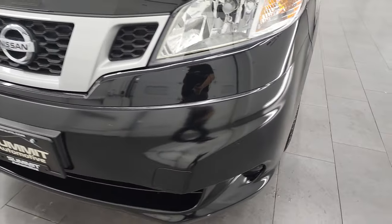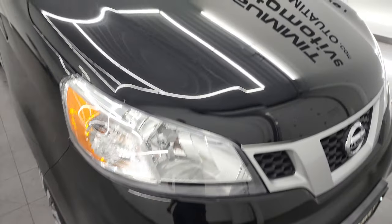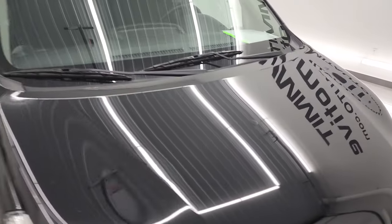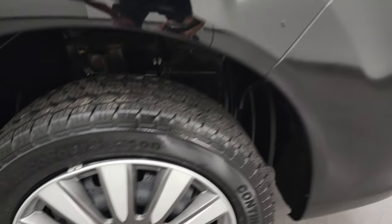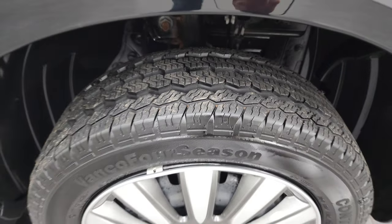Front bumper — I didn't see any major dents or cracks on there. Looks really good. The hood is in nice shape; didn't see any major dents or dings on that. The passenger side front fender looks really good as well — no major dents or dings on there, and the passenger side rim is in nice shape as well. That tire has a good amount of tread.